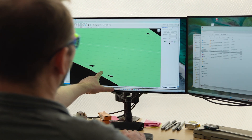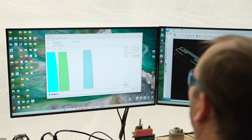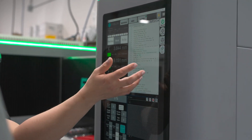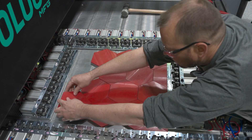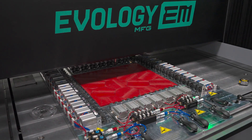Once the PO is placed or the approval is received, the build files go right to our production team and we're off and running. Our proprietary ERP and MES system will track your order through the process and record things like material lot numbers, build times, and locations right into our system for easy traceability and quality records.